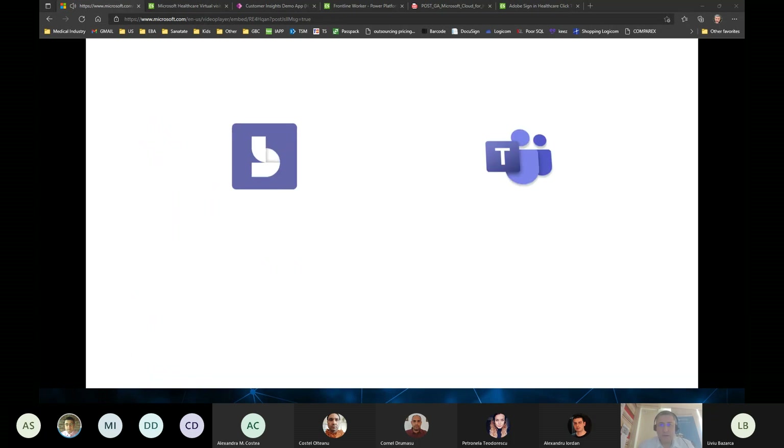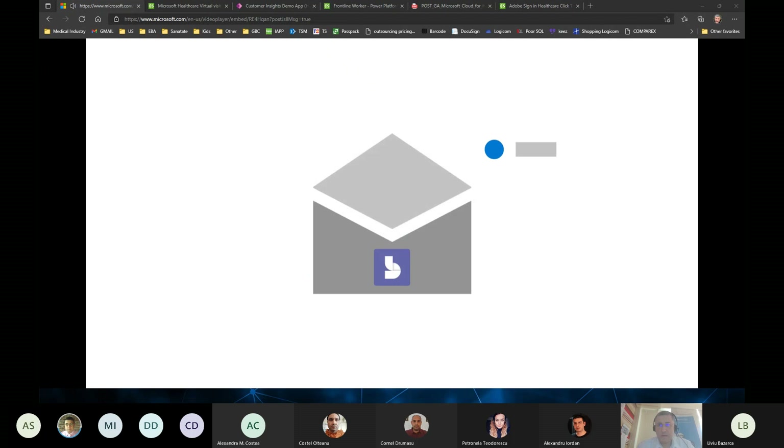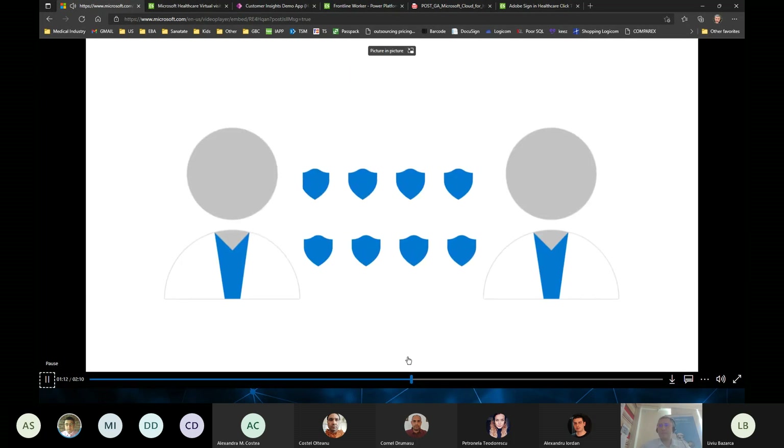Alternatively, use Microsoft Bookings and Teams to schedule virtual visits. Care team members can find a time that works with the patient and send a Bookings appointment to them, or the patient can book online using an embedded Bookings form. Clinical conversations are fast and efficient with secure messaging.